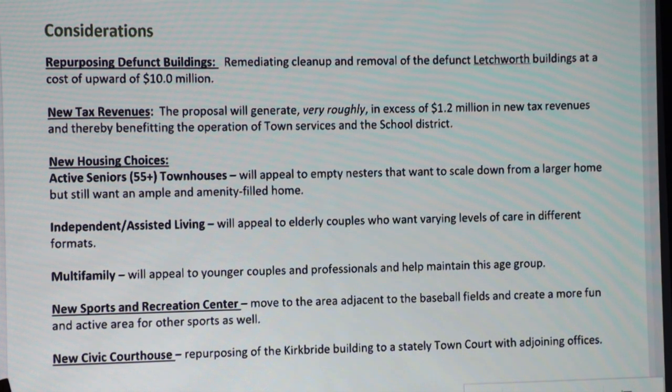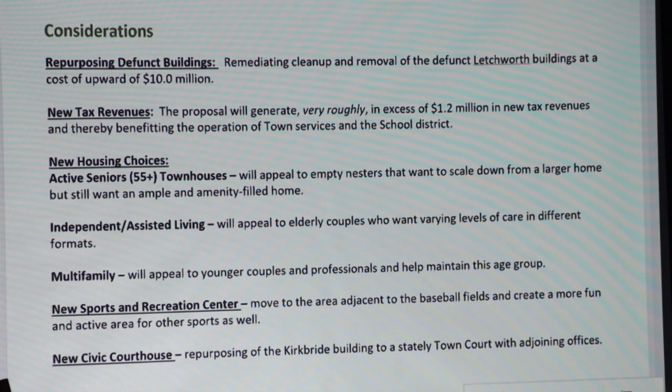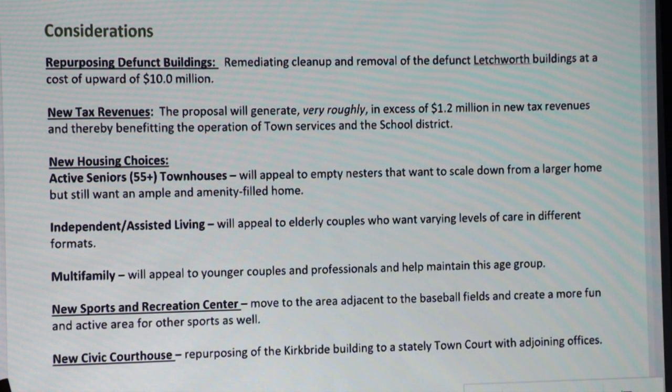We view this kind of project — and my one in Dobbs Ferry — as multi-generational, meaning you're able to essentially age in place. You can come in your 50s, go into independent living, then into assisted, and you can be in one of these facilities with varying levels of care for 30 or more years.